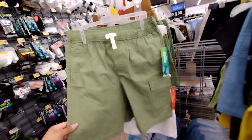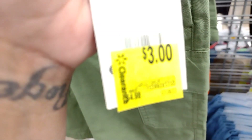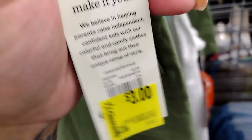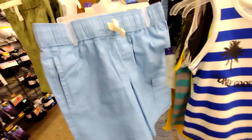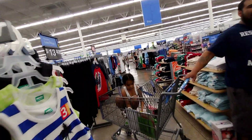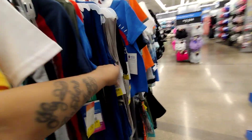They also have shorts here and they also lowered those down to $3 — regular price was $4.98, down to $3. I love the color on this. They have this color, this color, and the brown one here for $3. Perfect timing for back to school. Pretty much this whole rack is $3.